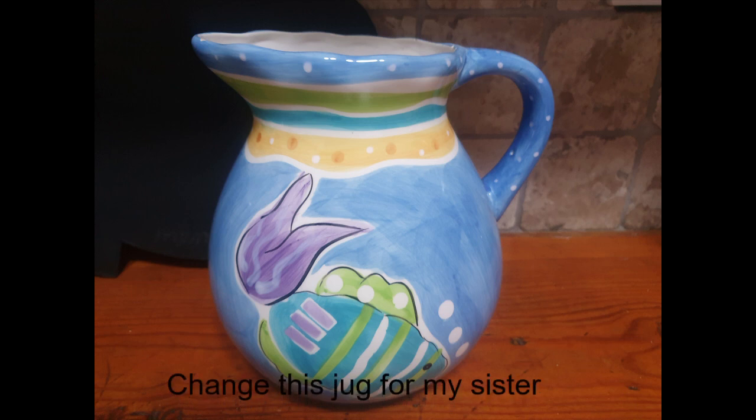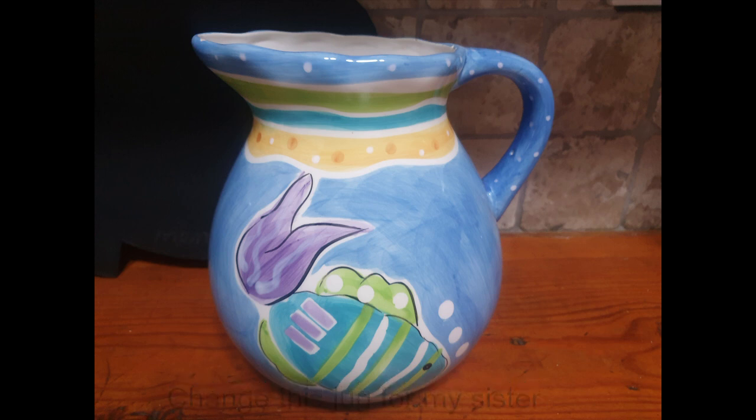Then my sister bought this jug in America and she doesn't like the coloring. It's also a very lightweight jug. So what I'm going to do is a finish on it that I've seen somebody else do on their YouTube channel. I am so happy to try it and we'll see if we can make it look better.